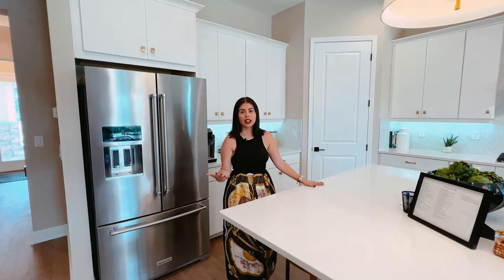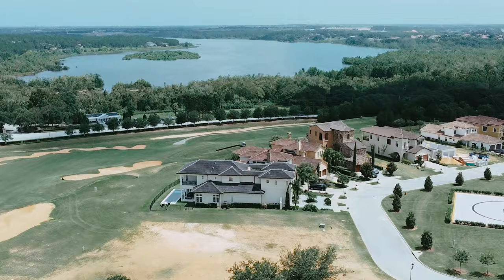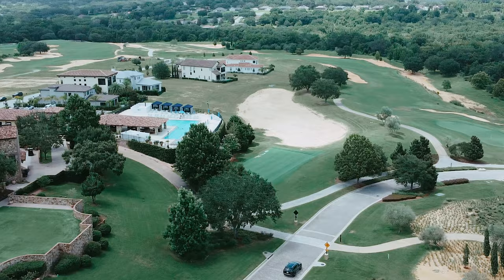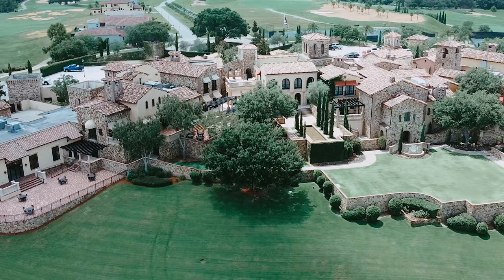This is a very exclusive community. You have access to tennis courts, you have access to the lake — Lake Apopka and Lake Siena. You also have the opportunity to have golf course views or lake views. You have a restaurant inside, and you also have a lot of different amenities, including a spa.